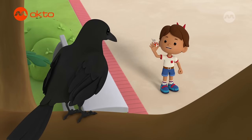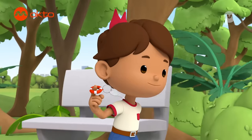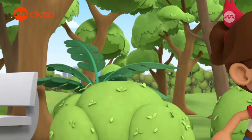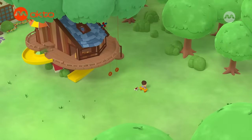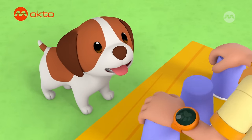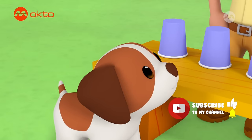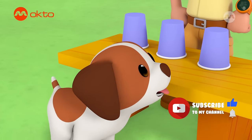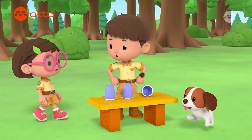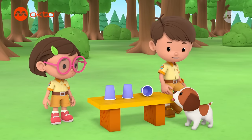Oh! Hello, birdie! Huh? Hey! That's mine! Watch closely! Which one here? Hero! Whoa! How'd you know? Hero can smell the treat, Leo! Is that so? You're a genius, Hero! Can I try it? Sure, Katie!